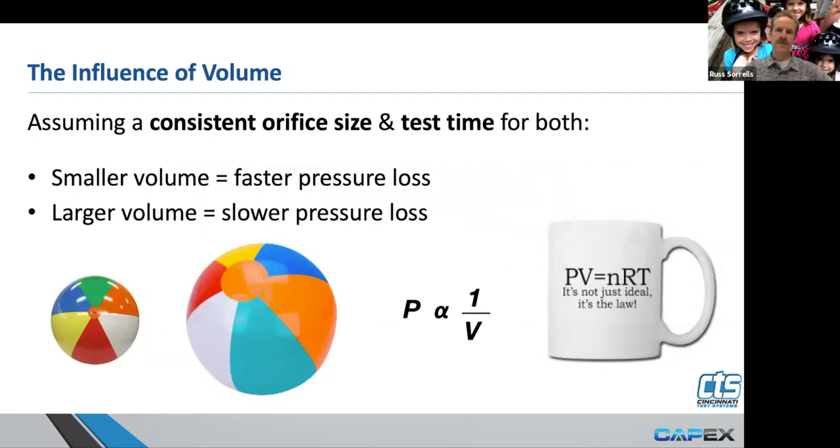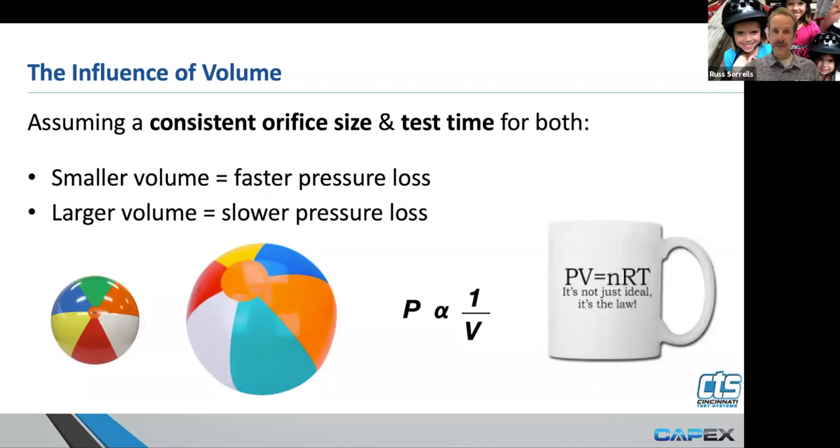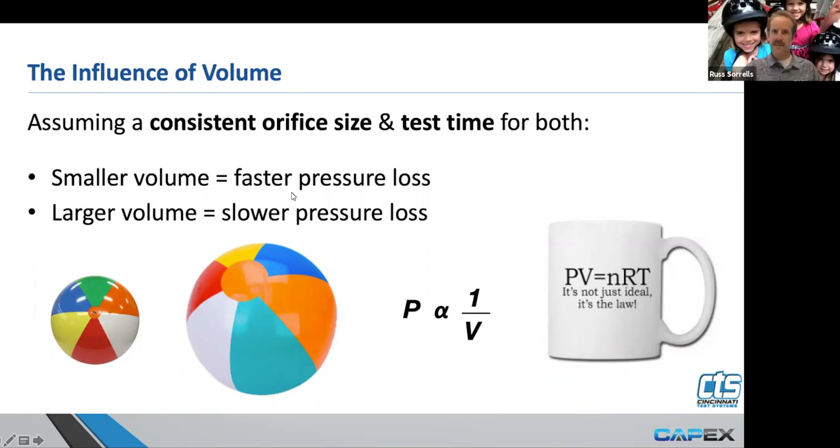Volume is critical as it relates to pressure decay, and this is a real differentiator between mass flow and pressure decay. Pressure decay is a volume-dependent test. If you're testing a small beach ball with a five SCCM leak rate, the pressure loss is going to be much greater than the pressure loss of an equivalent five SCCM leak rate with a larger beach ball. We're going to lose pressure more quickly in the smaller volume as opposed to the larger volume — it only stands to reason.